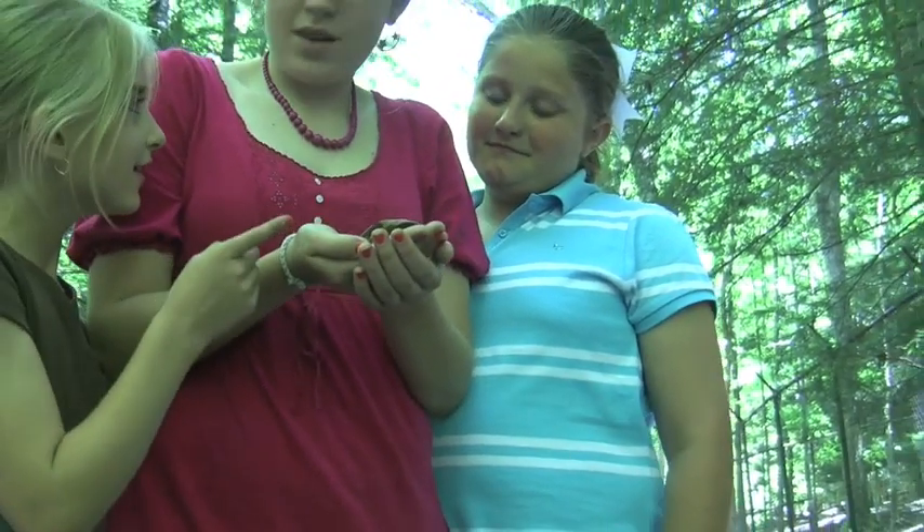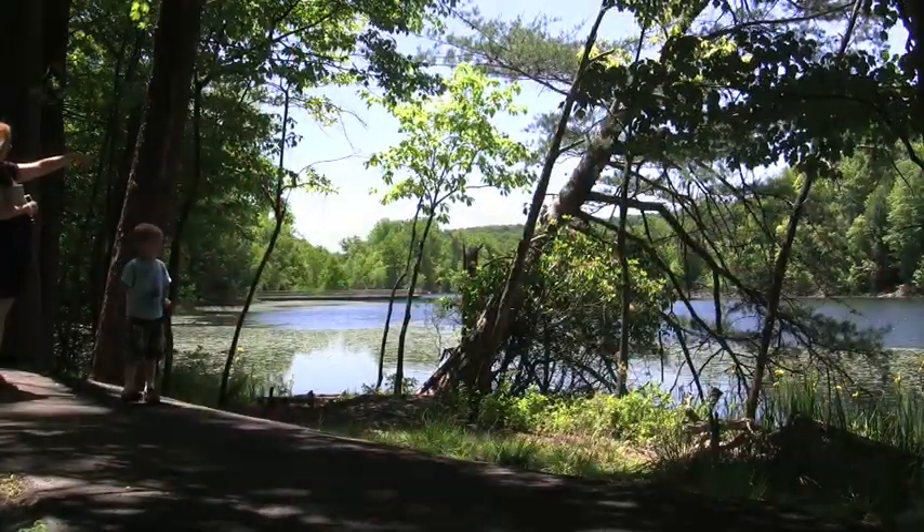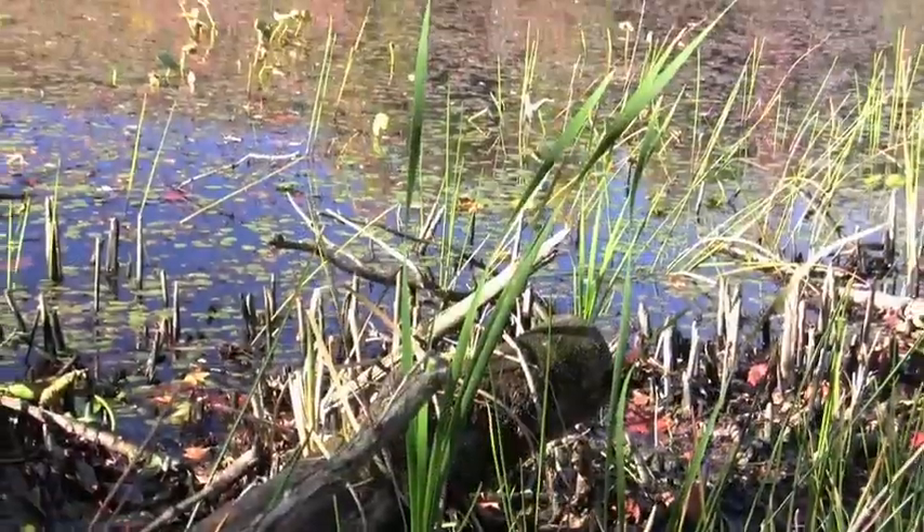But more importantly, it's a hands-on learning environment — an up-close look at our planet's most natural state.